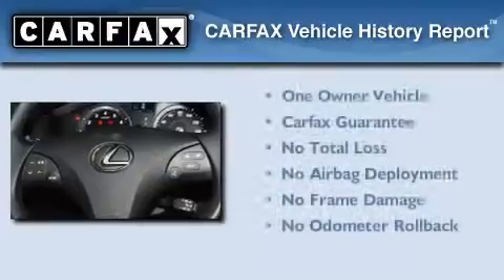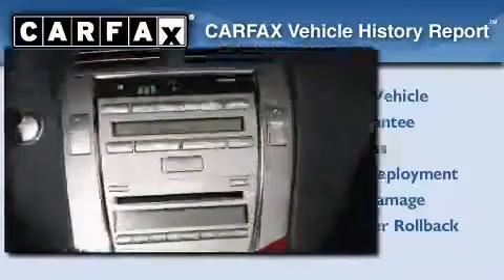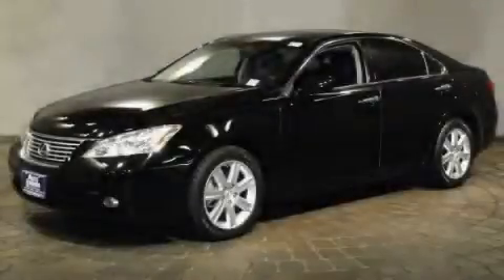This Lexus has had only one owner and it qualifies for the Carfax buyback guarantee. Call now to find out how you can own this breathtaking vehicle.